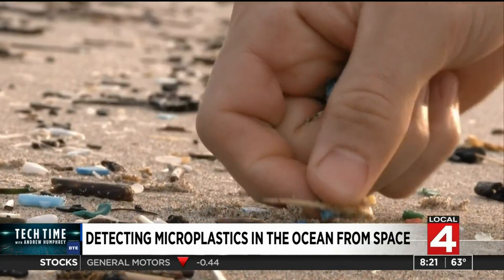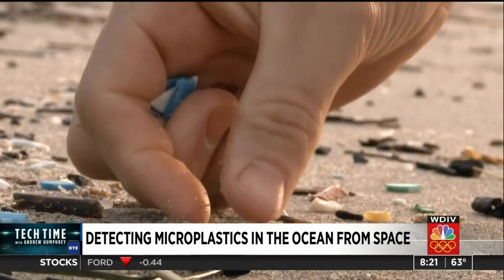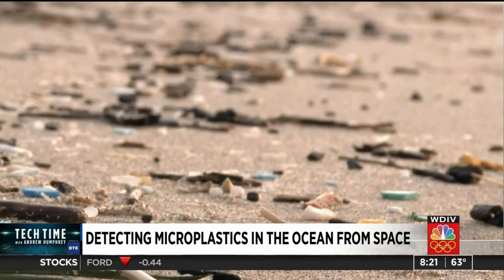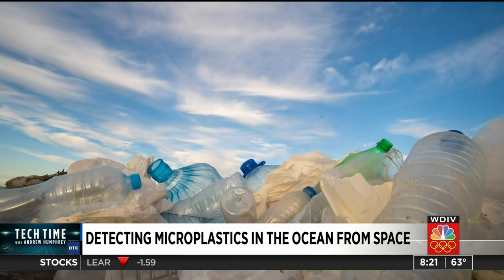Both goals are geared toward reducing or eliminating microplastics pollution in our oceans for good. It makes me feel really hopeful. It makes me feel like we can fix this problem. I'm really happy that I can help people do something to make the world better. You don't have that many opportunities as a scientist and researcher to influence day-to-day lifestyle or quality of life of the world, but when you do, it's something special.